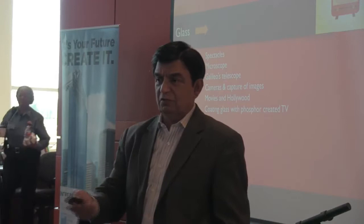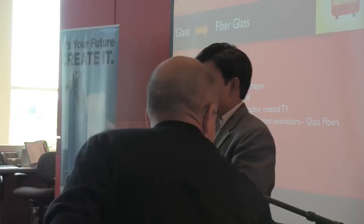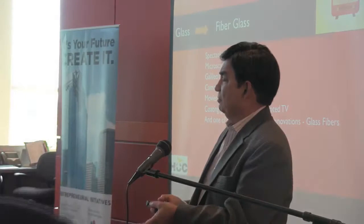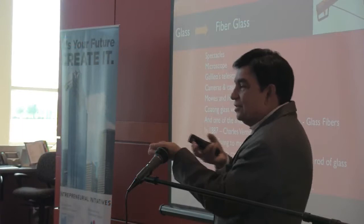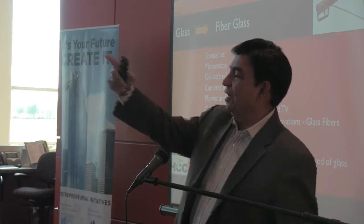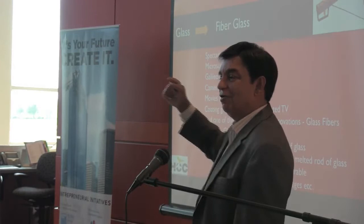All of which is a product of glass that you take for granted. You watch TV. And you have fibers. Do you know how fiberglass was invented? There was a guy called Charles Boyes who wanted to be able to weigh something very small. He thought a very thin shard of glass would be a good way to create a balance beam. He experimented with a crossbow — took a molten piece of glass, attached it to the tail end of the crossbow, and shot it ninety feet. As the bolt went out, it pulled this little shard of glass with it. He got a 90-foot-long fiber. That was the birth of fiber optics.